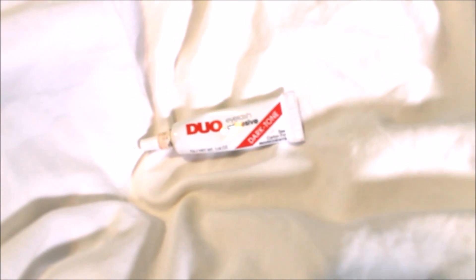Next is this Duo Lash Glue. It's in the dark tone, so you really can't see the glue at all when it dries. The thing I like most about it is that it is so long-wearing — I've slept in it and my eyelashes didn't budge at all. The only downside is that sometimes, especially when I first started wearing it, my eyes would get really watery and sting a lot. It doesn't really do that anymore — I'm guessing I just got used to it — but at first it was really hard to wear eyelashes because it stung so badly.